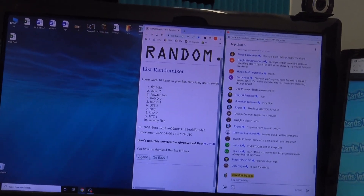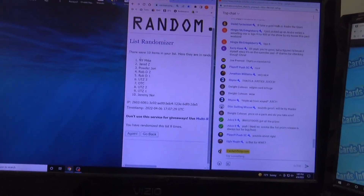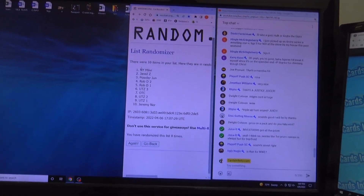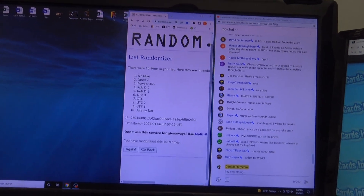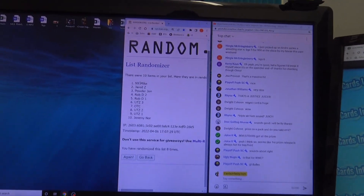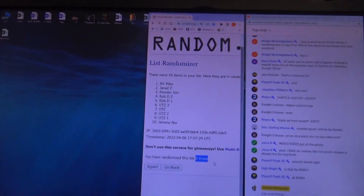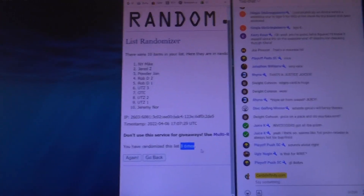New York Mike gets the Superfractor. This product has Superfractors and gold vinyls numbered to 5, and then the blacks are one of one? Or is that Optic where the Superfractor is one? I get all these Optic, Prism, Mosaics mixed up — which ones are one-of-ones and which ones are numbered to five on the gold vinyls. Either way, if you get a one of one, New York Mike, you get it.